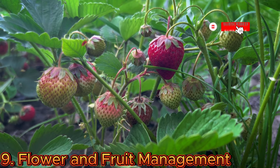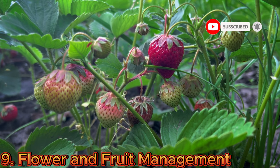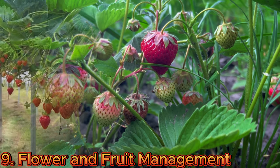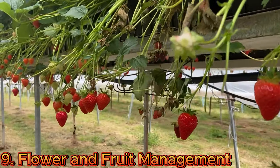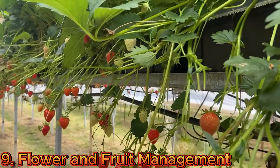Strawberries require pollination to produce fruit. Encourage pollination by planting flowers that attract pollinators nearby, or manually shake or vibrate the flowers in hydroponics to encourage pollination. Remove any runners that develop during the growing season to focus the plant's energy on fruit production.